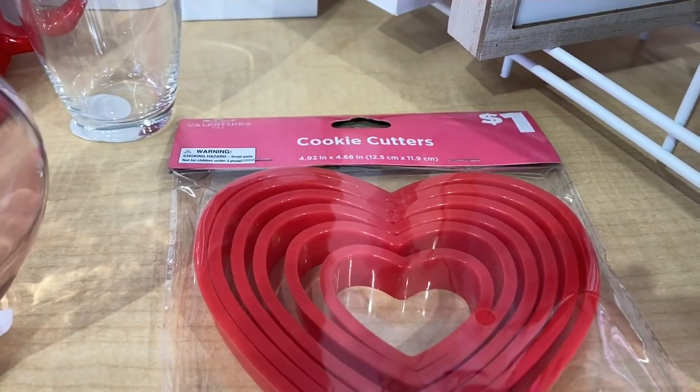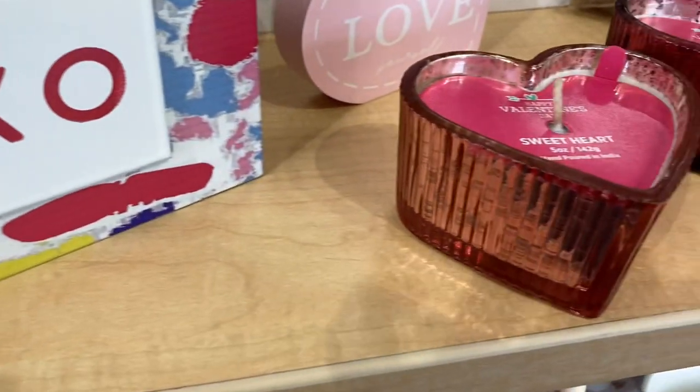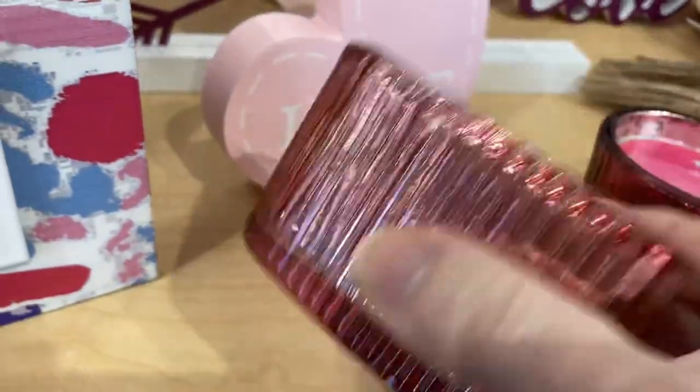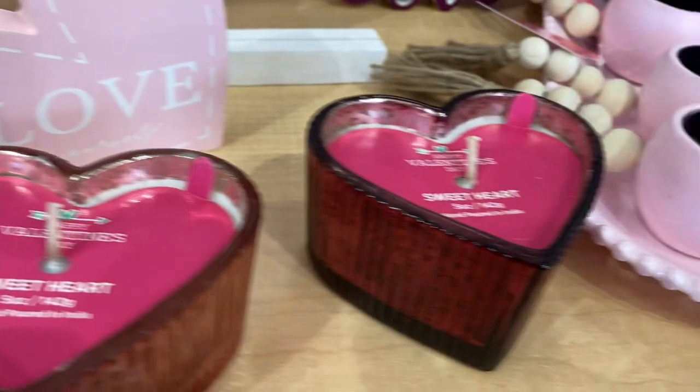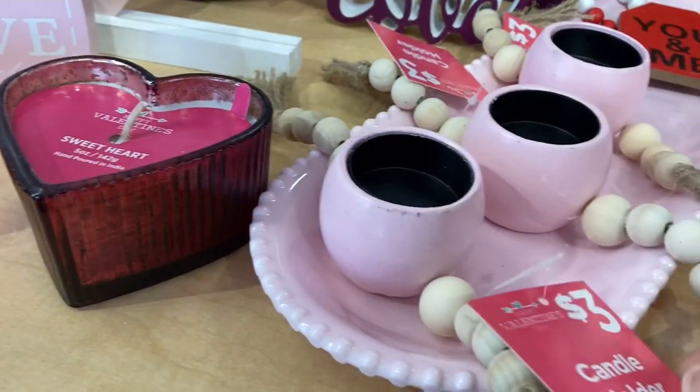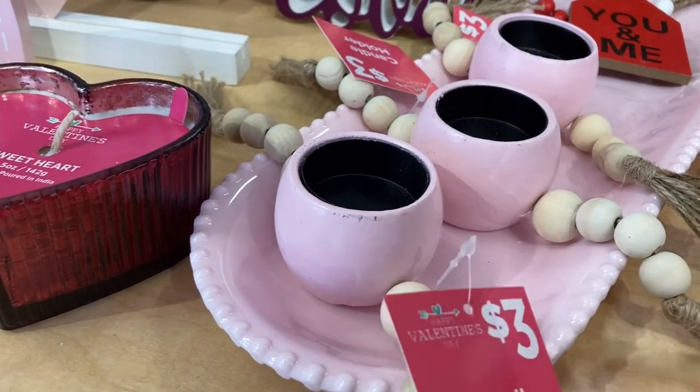Different sizes of cookie cutters here for one dollar. And here's a really pretty little candle in what looks to be like mercury glass. And this one — I thought at first was a napkin ring, but no, that is a tea light holder with really cute wooden beads on each side.